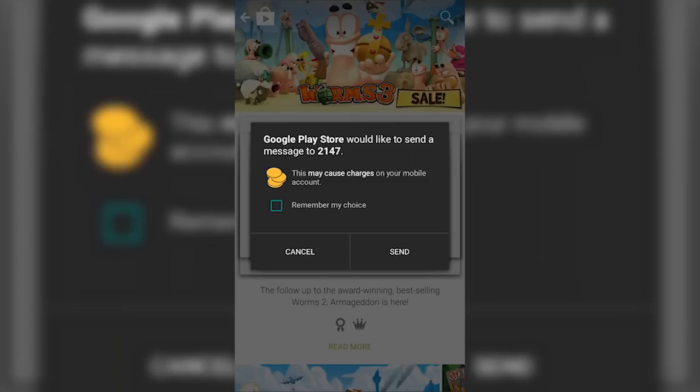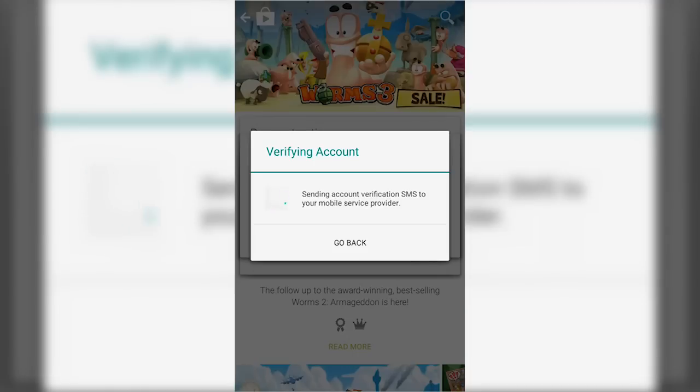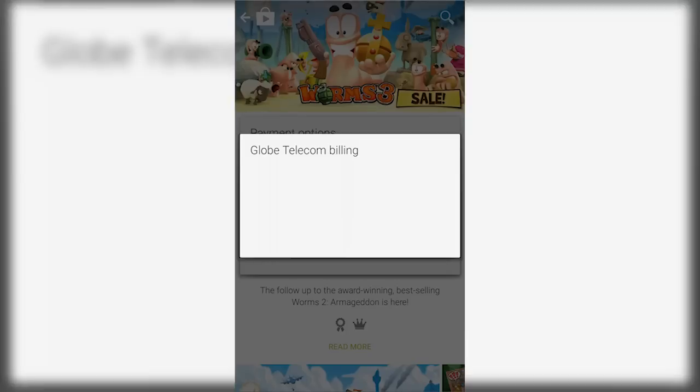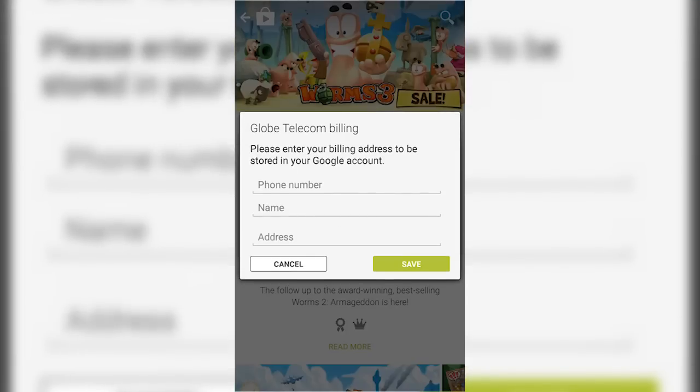Now, this message may or may not appear depending on the device that you are using, but if it does, just hit Send. Then it will ask you some of your basic information. Fill everything up, but in case you are not familiar with the postal code, you may leave it blank.